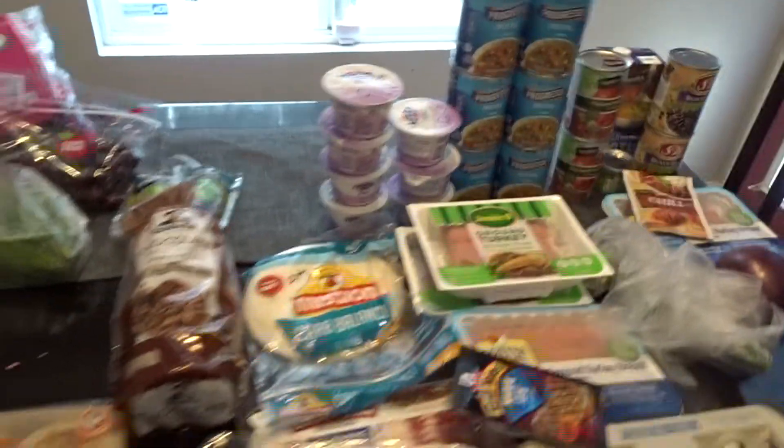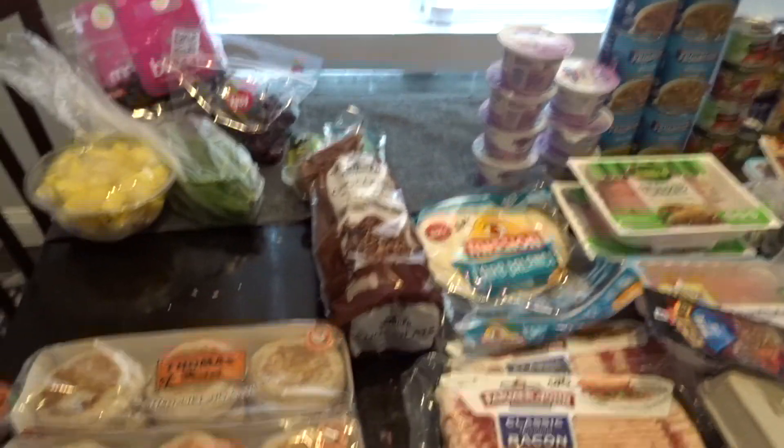That's everything I picked up this week for my Weight Watcher grocery haul. Thank you guys so much for watching today's video. Make sure you give it a big thumbs up, subscribe to my channel if you haven't already, and I will talk to you all later. Bye guys!